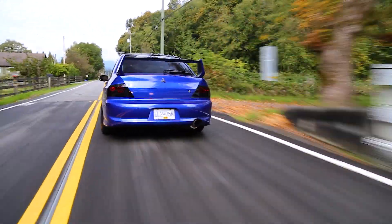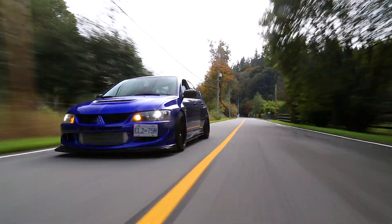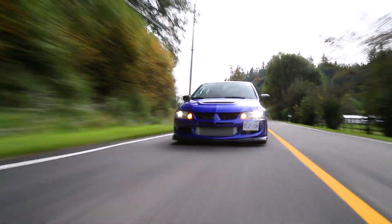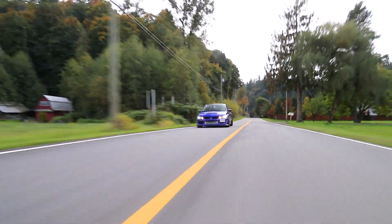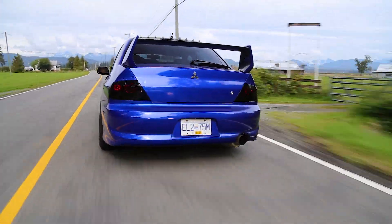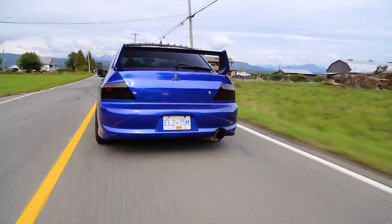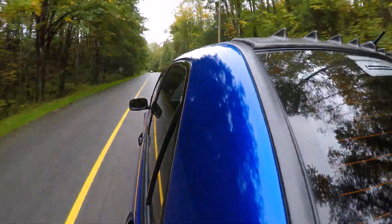It's a four-door sedan, but at the heart of it, it is a rally car. It's about input, it's about feeling the road, feeling the surface you're on, and trying to put the power down as best as possible — which is one of the things Evos are the best at, whether it be drag racing, road racing, whatever.